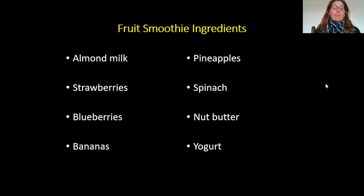Bananas I typically get fresh. I also add spinach, either frozen or fresh, some type of nut butter, as well as yogurt — it can be milk-based, almond or soy-based, or no yogurt at all. Put those all in a blender with some ice and you will get a delicious smoothie that you can enjoy and share with your family. Easy and fun to make.